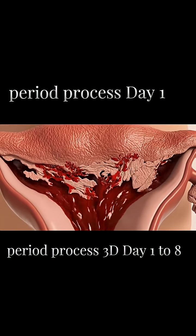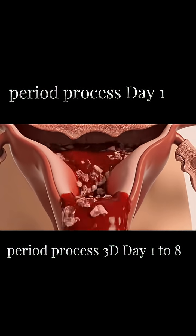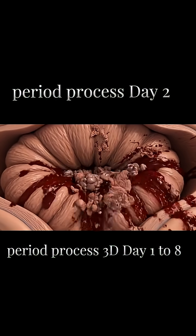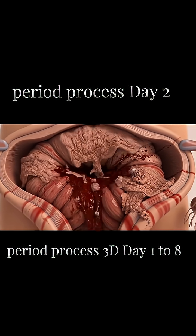Day 1 marks the start of the menstrual cycle. The uterine lining begins to shed as the body releases blood and tissue through the veins. On day 2, menstrual flow is usually heavier. The uterus continues to push out old blood and tissue.